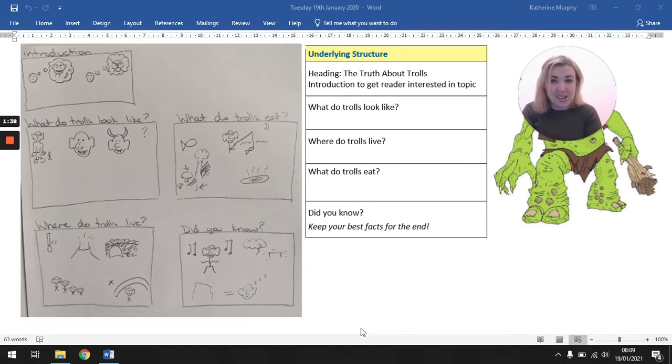First we have the heading, the title of the text, which was The Truth About Trolls — that tells us what we're going to learn. Then we have the introduction, those two or three sentences just to help your reader. We talked about how maybe they're mean, but actually that's not true, and they're actually really nice. Then we had four subheadings, four sections to our text: What do trolls look like? Where do trolls live? What do trolls eat? And Did you know? The facts connected to those questions are where we'll find them in our text.